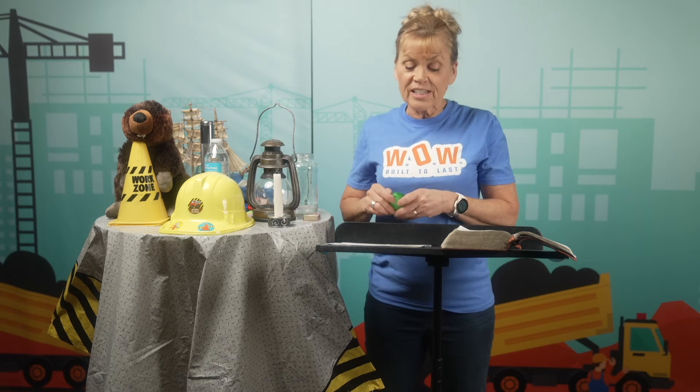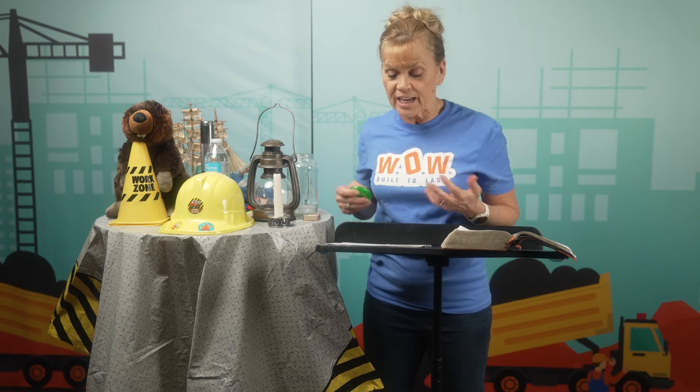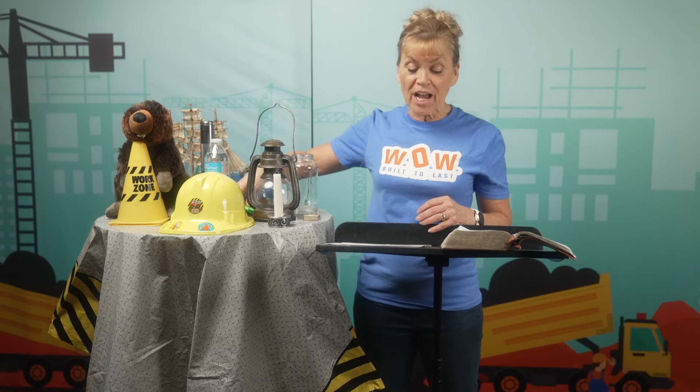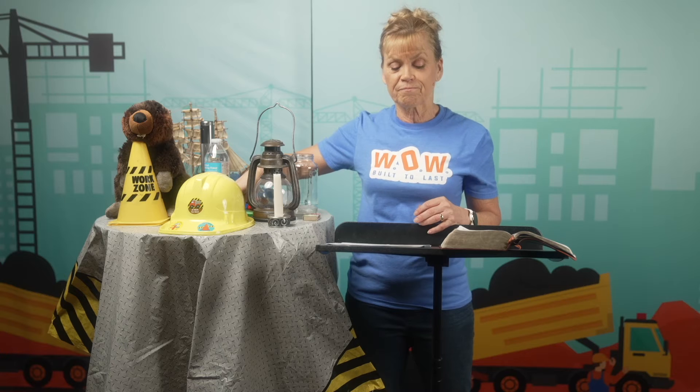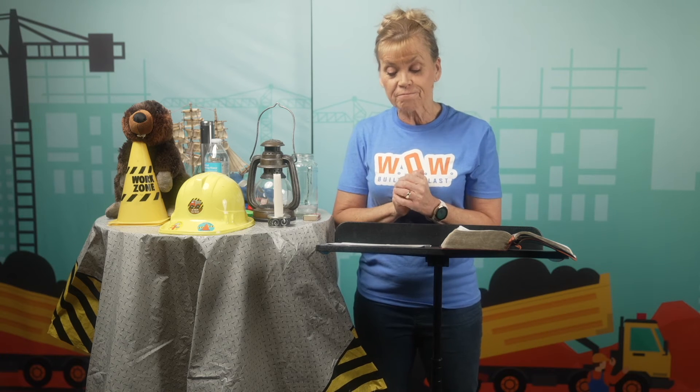A reflector is not an actual source of light, but it can still shine brightly when it reflects light from something else. What do you think — is the moon a source of light? No, the moon has no light of its own, but it does reflect the light from the sun, and so it helps us to see at night.